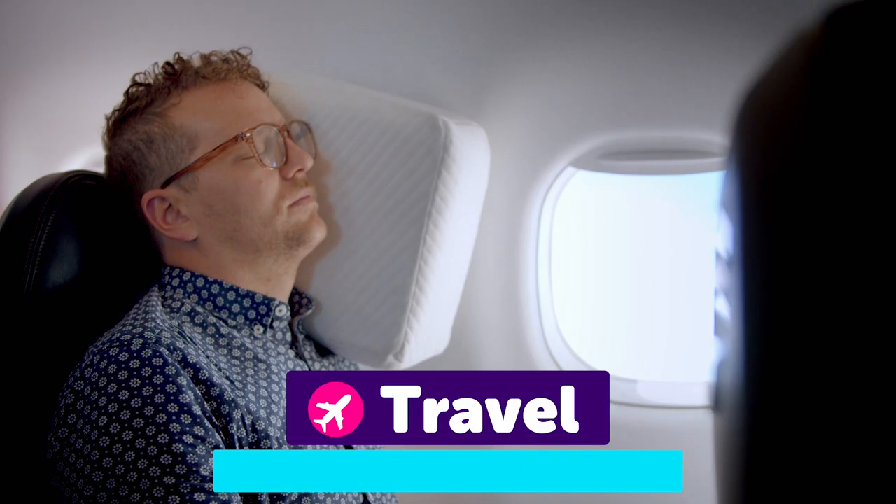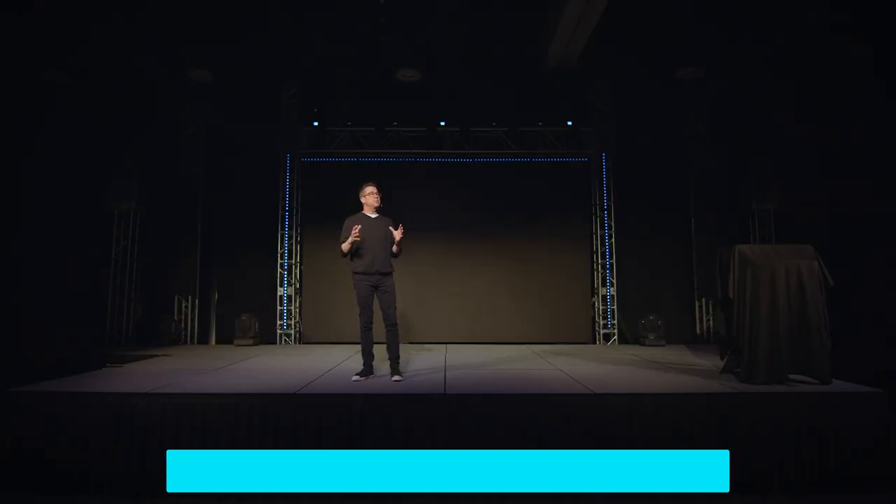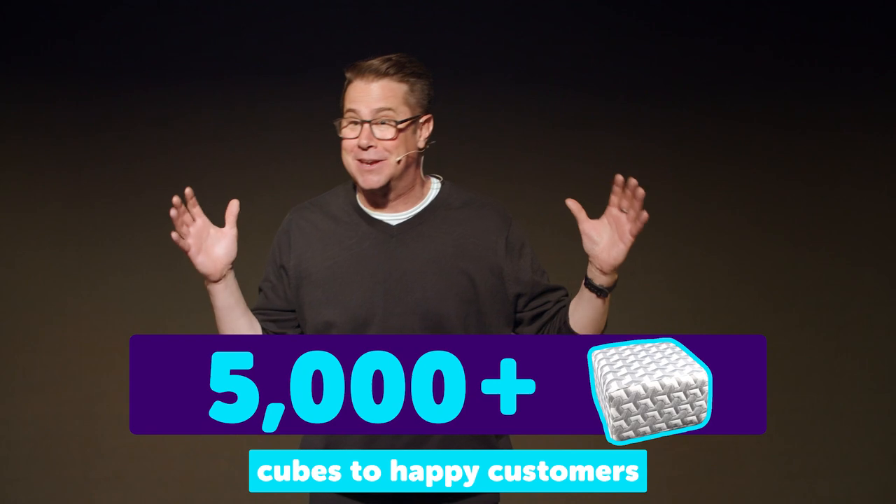Our first pillow cube is ideal for travel, naps, or for knee and back support. Since our Kickstarter, we have shipped more than 5,000 cubes to happy customers.